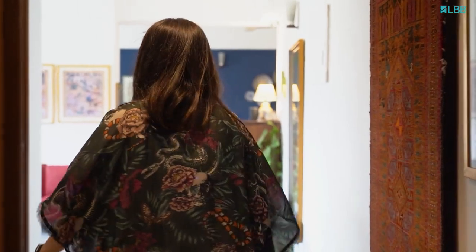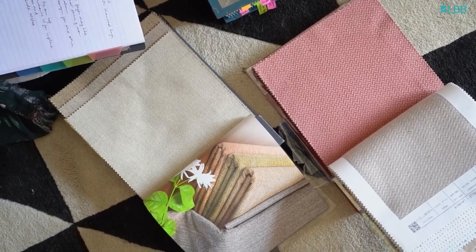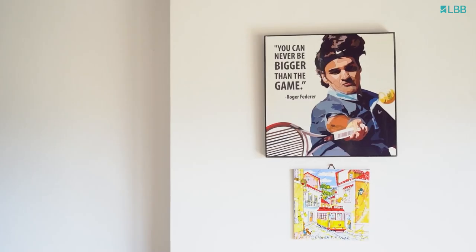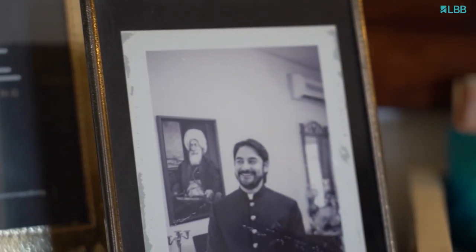Hi guys, good to see you, come on in! My name is Aisha and I am one-third of the Little Big Company — we're an interior design studio based out of Delhi NCR. This is my home, we've been living here for about almost two years now, and I'm going to take you around the space today and show you some of the things that I absolutely love about it.